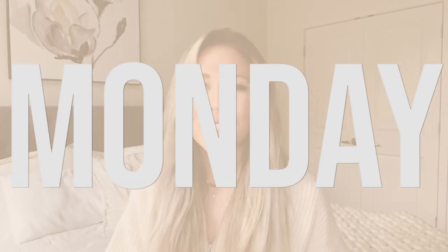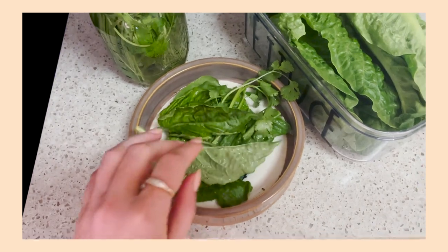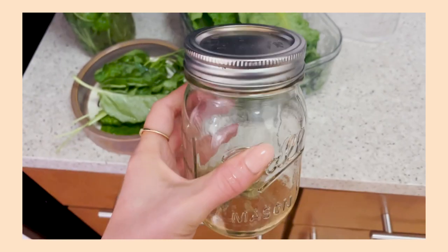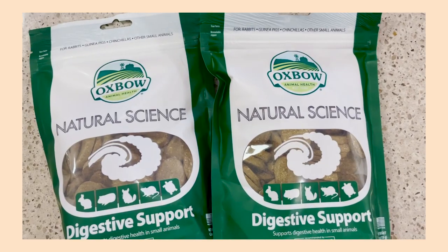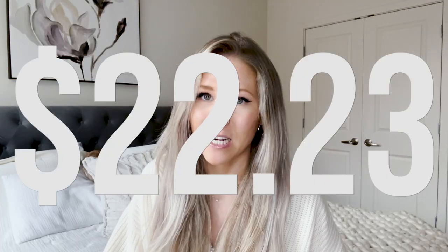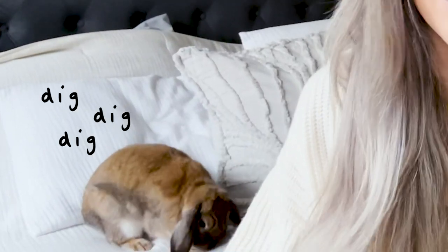Now Monday is where we started to get a little bit on the pricier side. As I was making Cinnabun's salad, I always add a digestive biscuit in. If you've watched any of our videos about dieting, you know I always give Cinnabun an Oxbow digestive biscuit with her salad. But because we use them every day, I noticed my jar was running empty, so I went ahead and placed an order on Amazon for two bags of those biscuits. That order was $22.23, but this is going to last us for like two months, so it's one of those bigger expenses that we don't do weekly.